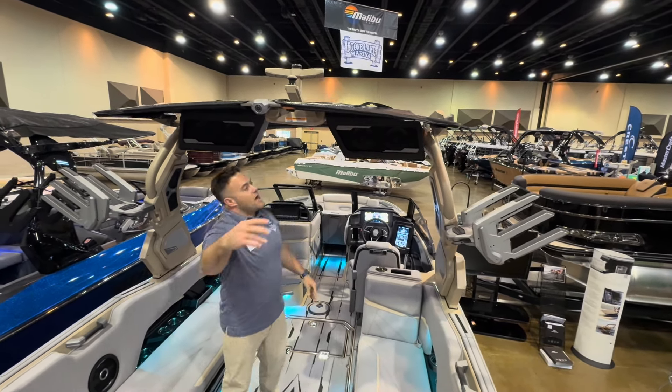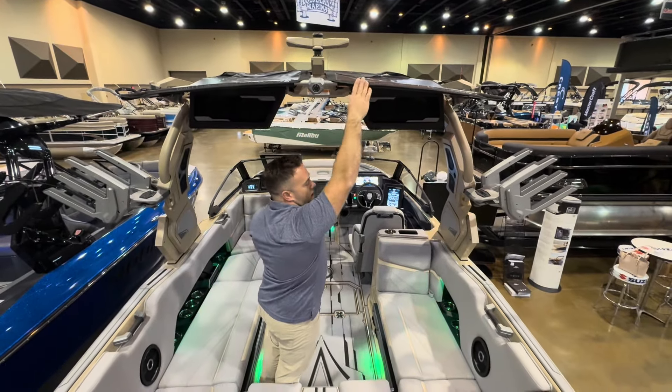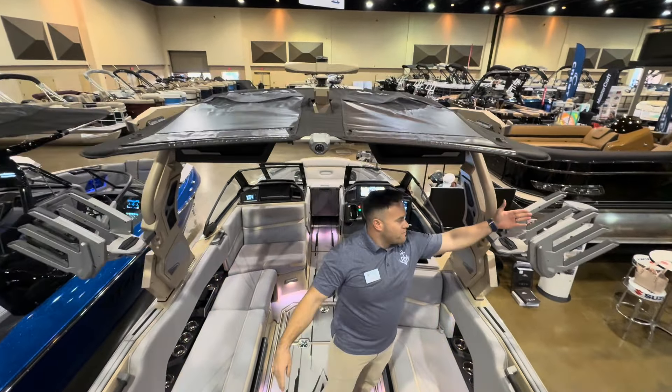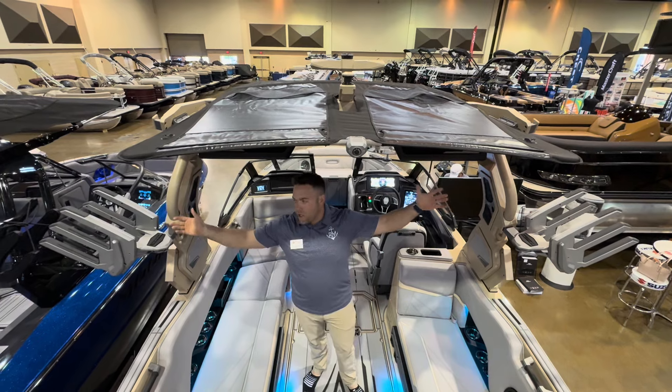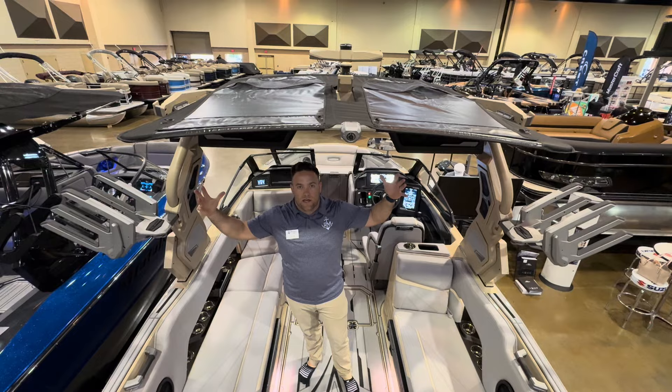The last thing we'll talk about up on top is we've got enough room for a couple boards to be stored up top as well. So just on the tower, you've got room for six boards. If you can't ride one of the six boards, I don't know what to tell you.